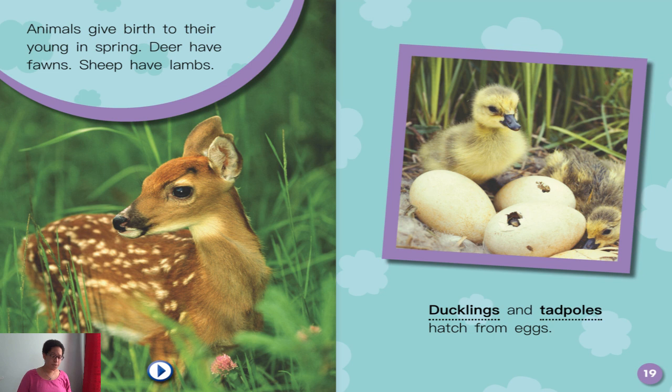Animals give birth to their young in spring. Deer have fawns. Sheep have lambs. Ducklings and tadpoles hatch from eggs.